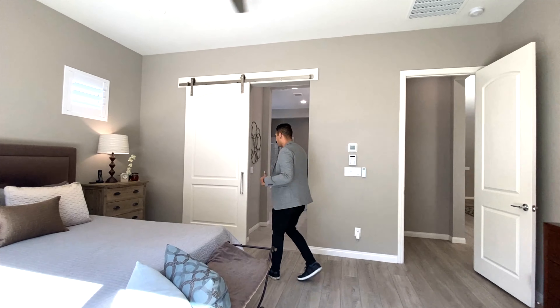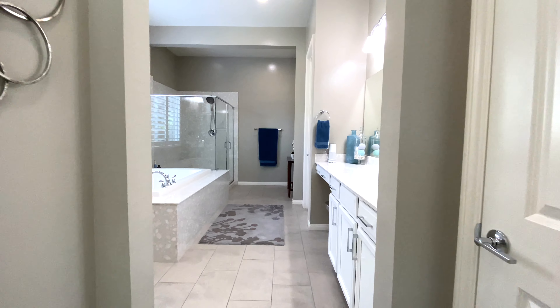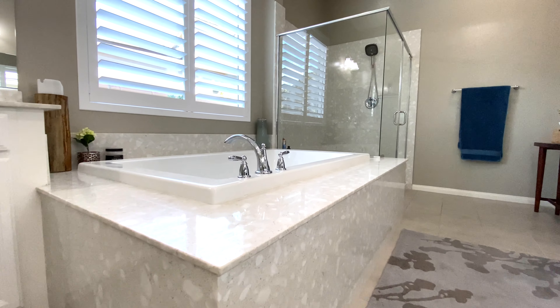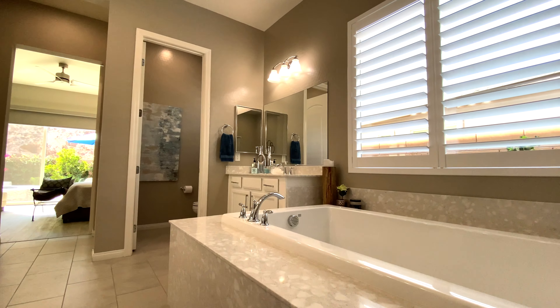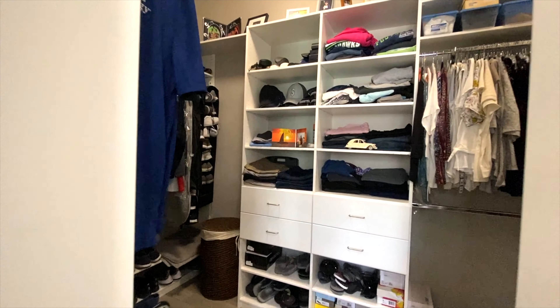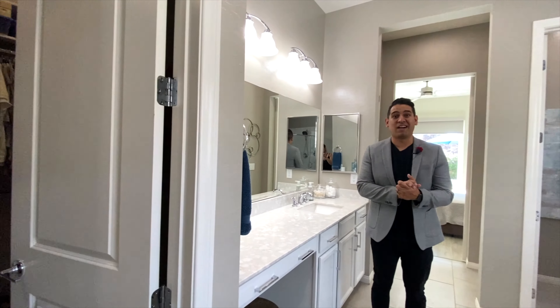The master bath is beautiful — it reminds you of a spa. Nice and spacious with his and her sinks; hers has an extra vanity. There's a freestanding tub along with a nice walk-in shower. Beautiful materials and a lot of natural lighting, which is lovely. There's also a large closet with plenty of space for his and hers, and every closet in this house has custom shelving.